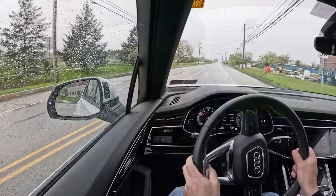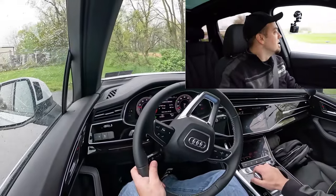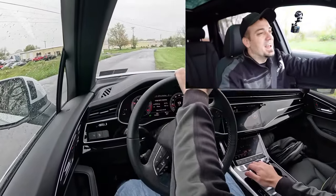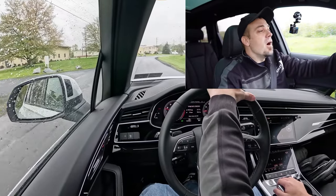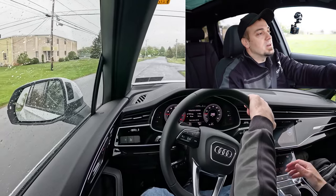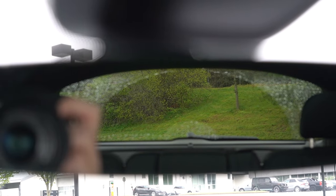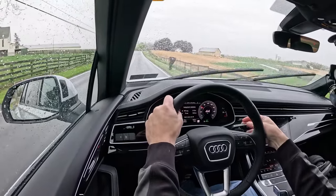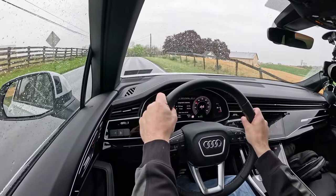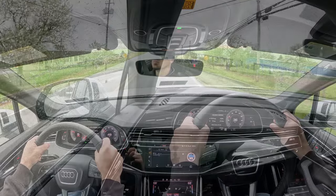Steering feel actually surprised me — it's on the heavier side, instantly pointing you in the direction you want to go, which I always personally prefer. As far as cabin noise, this is an incredibly serene cabin with almost no wind noise or road noise. Rear visibility is excellent thanks to that massive rear window. Rain-sensing windshield wipers come standard, and the Prestige trim level also gets a head-up display. That pretty much rounds out the performance segment of this review.